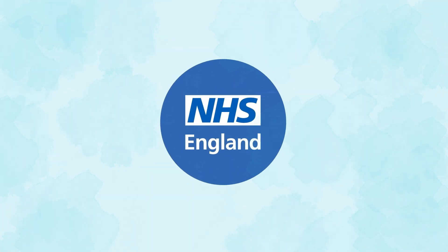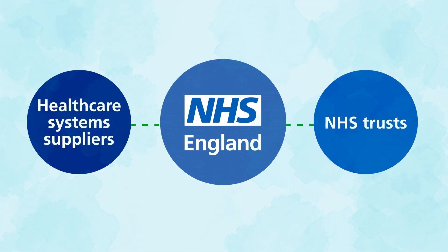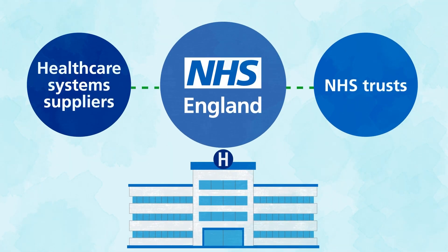But we want to go further. We are working with healthcare system suppliers and NHS trusts to make EPS available in more healthcare settings, such as hospital outpatient departments.